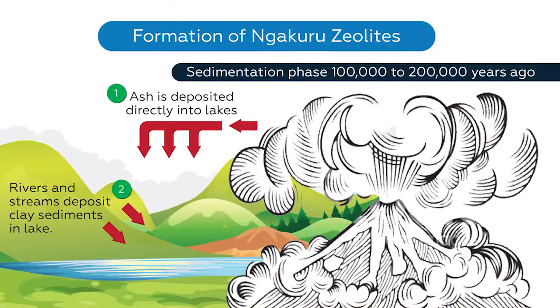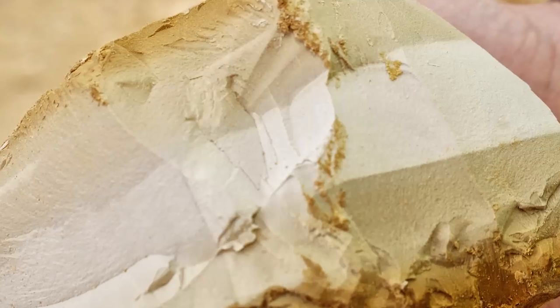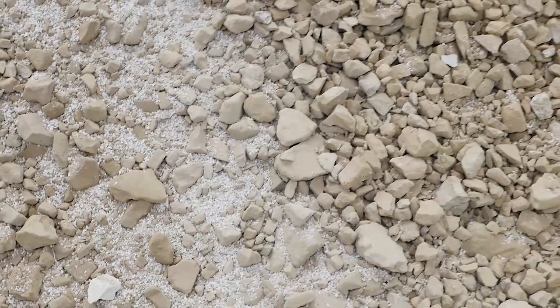Zeolites are created by huge volcanic ash falling or washing into an alkaline water source. Subsequent subsurface thermal activity has transformed these ash sediments into soft rocks with an ordered internal structure, now referred to as zeolites.